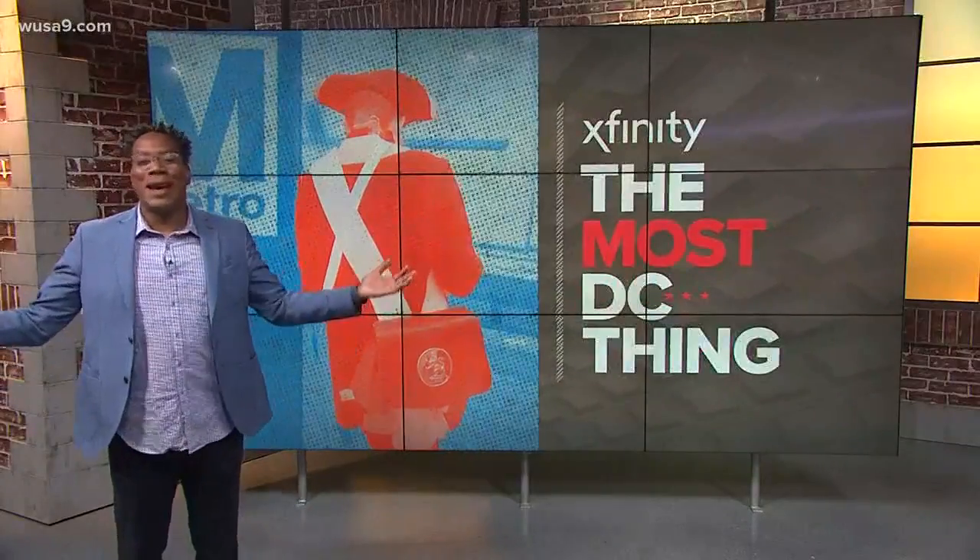We get plenty of comments, pictures and videos sent in to us all the time, and every day we feature one of them as our most DC thing.